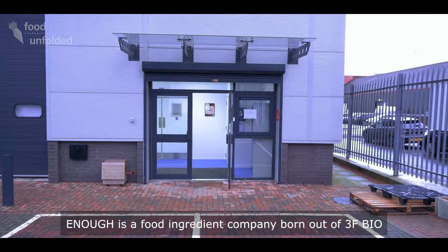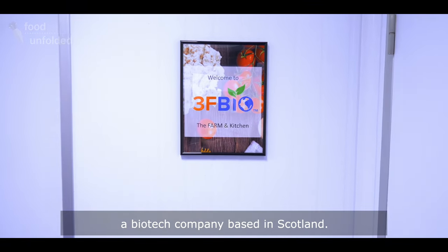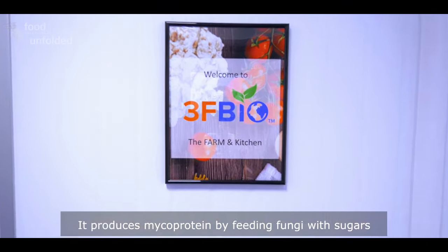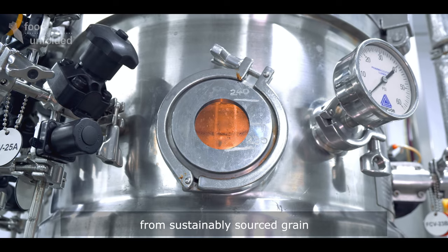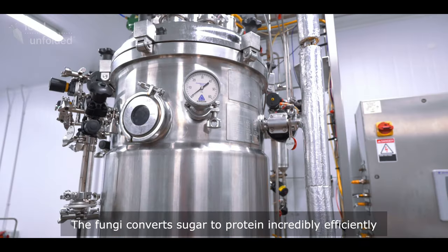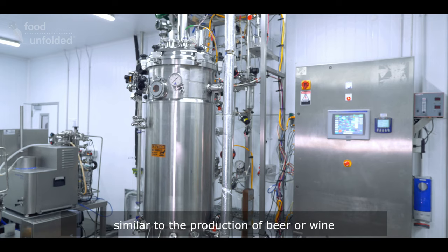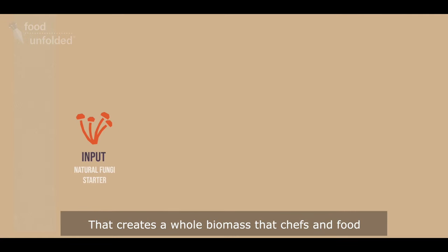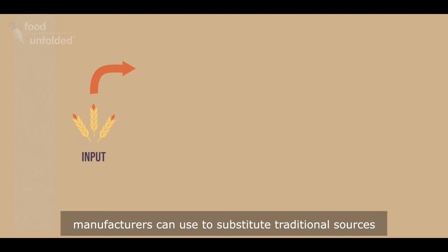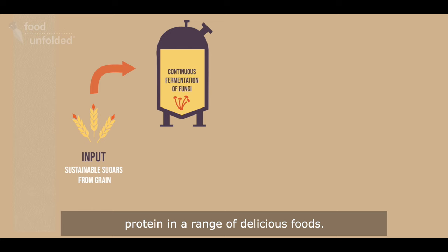Enough is a food ingredient company born out of 3F Bio, a biotech company based in Scotland. It produces mycoprotein by feeding fungi with sugars from sustainably sourced grain. The fungi converts the sugar to protein incredibly efficiently through the natural process of fermentation, similar to the production of beer or wine. That creates a whole biomass that chefs and food manufacturers can use to substitute traditional sources of protein in a range of delicious foods.